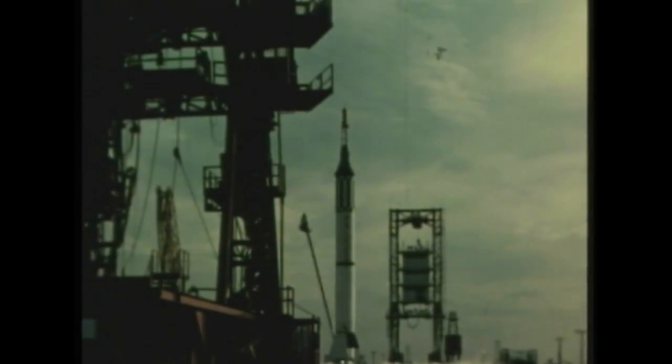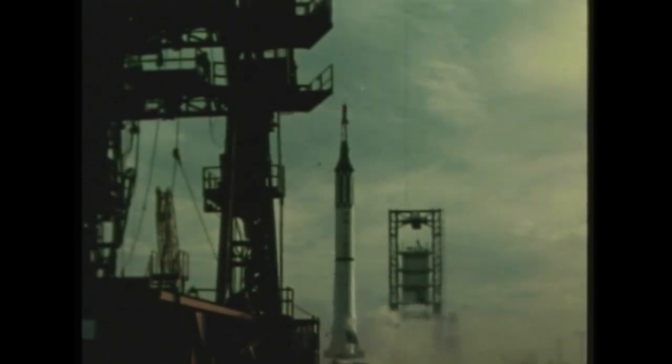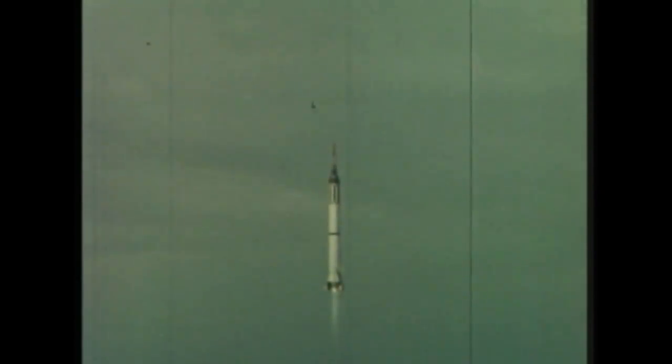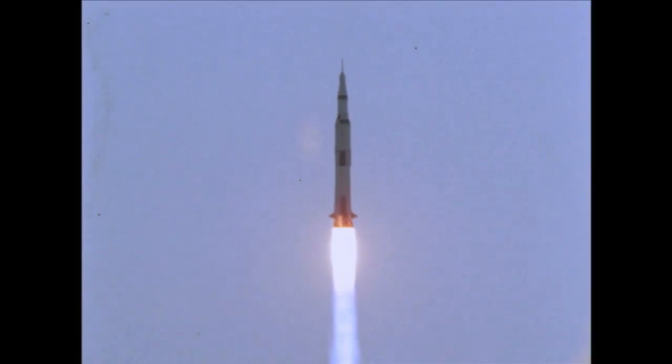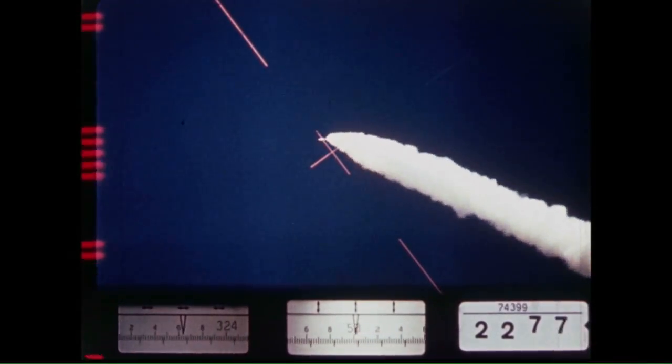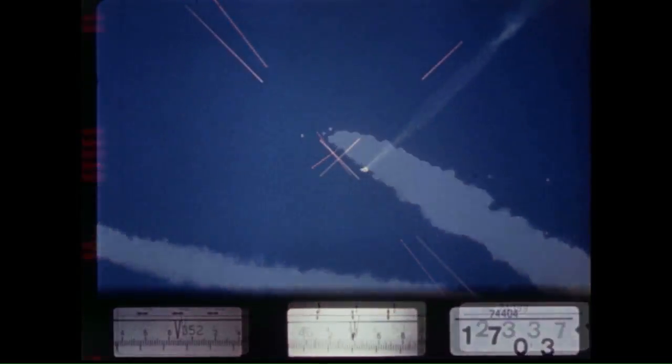Abort systems have been an integral part of NASA spacecraft since Alan Shepard's launch on May 5, 1961. A small rocket on top of his capsule would have fired to lift the spacecraft and Shepard away from the Redstone booster if anything had gone wrong. The Apollo program used the same concept, called a tractor rocket. In fact, the rocket on top of the capsule was more powerful than the main booster that lifted Shepard.